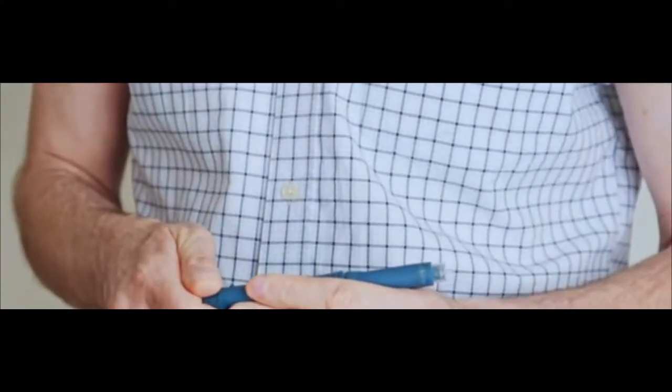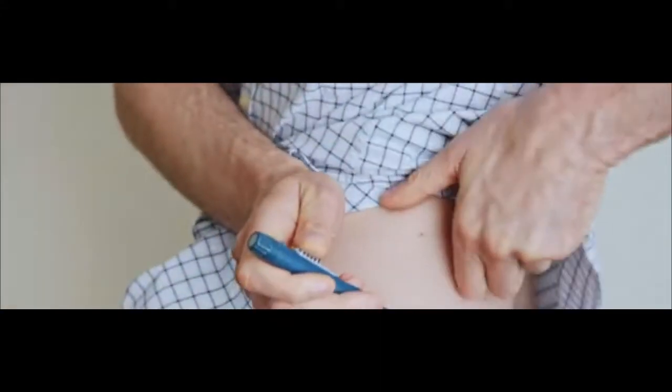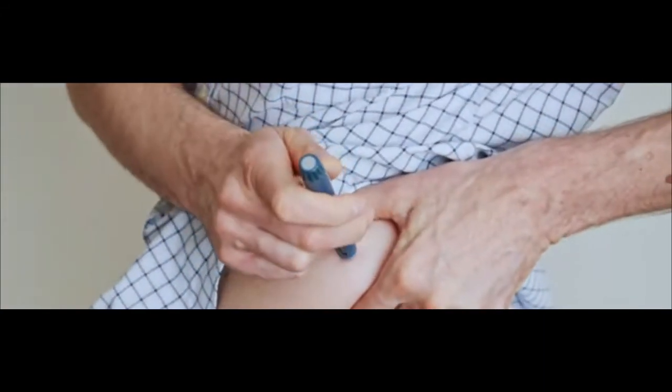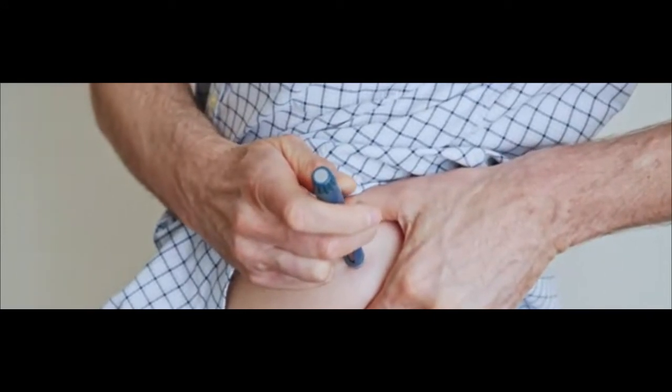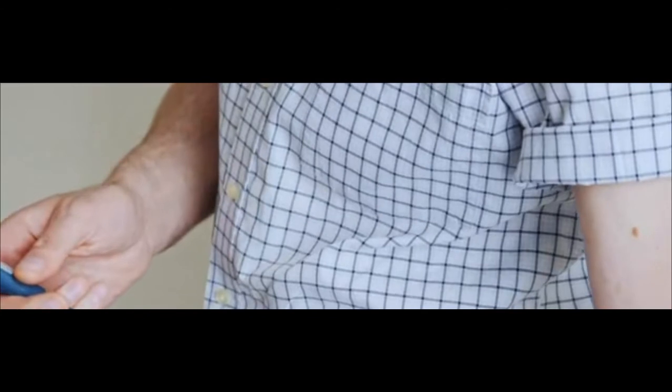Insulin pens. Some insulin pens contain a cartridge of insulin that is inserted into the pen, and some are pre-filled with insulin and discarded after all the insulin has been used. The insulin dose is dialed on the pen, and the insulin is injected through a needle, much like using a syringe.